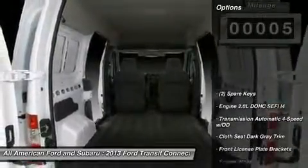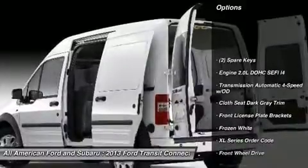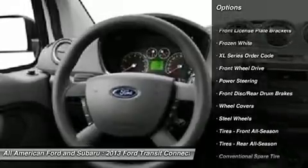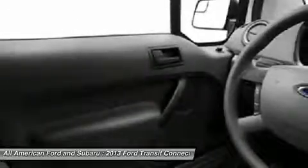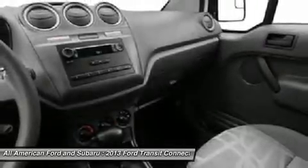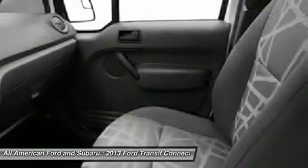Here are some of this vehicle's great options: traction control, stability control, anti-lock braking system, air conditioning, adjustable steering wheel, power steering, driver airbag, AM/FM stereo radio, front wheel drive, bucket seats.